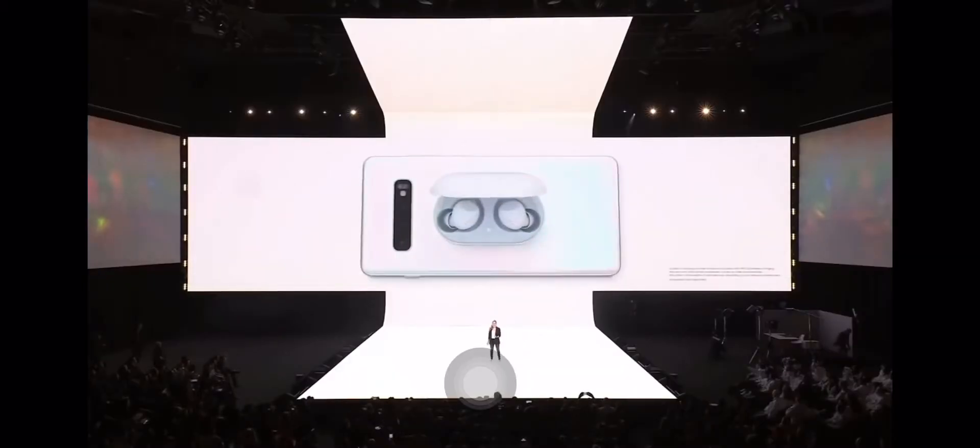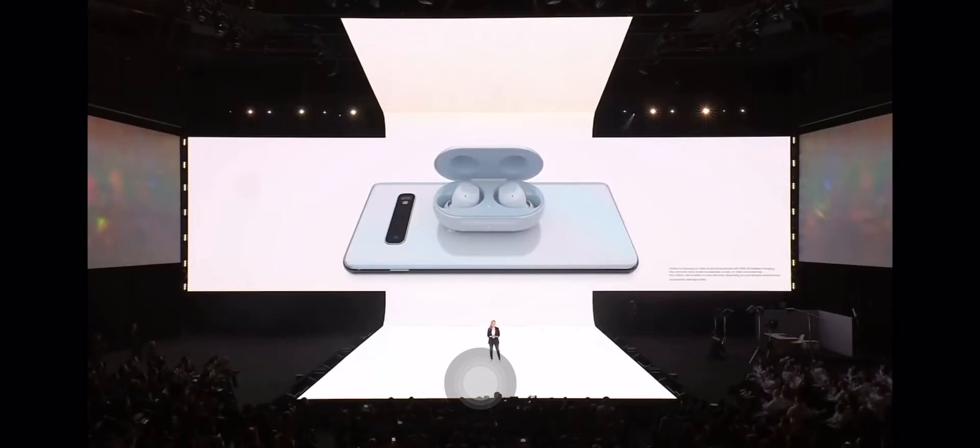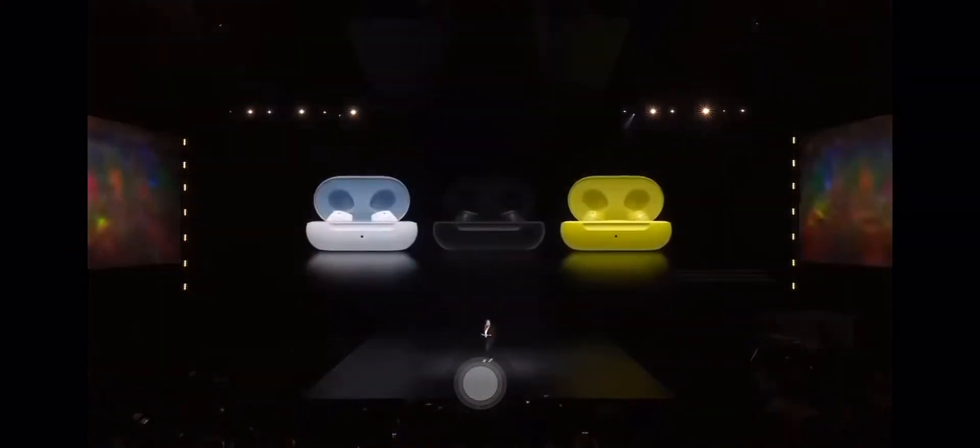There won't be pre-orders for the Galaxy S10 5G just yet. There will also be promotional deals at launch, including a pair of free wireless Galaxy Buds or a free wireless charger, which is pretty nice.